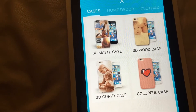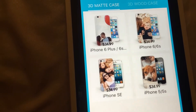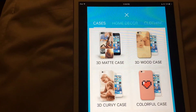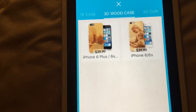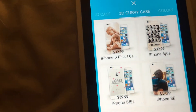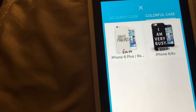Here you have the 3D matte case, your 3D curvy case, your 3D wood case, and colorful case. I had the 3D matte case so we're just going to go to that one. These are the prices. The 3D wood cases are a tad bit more expensive because they are wood — $39.99 for a 6 Plus and 6S. Your 3D curvy case would be the same price as the wood, and your colorful case would be a tad bit cheaper.